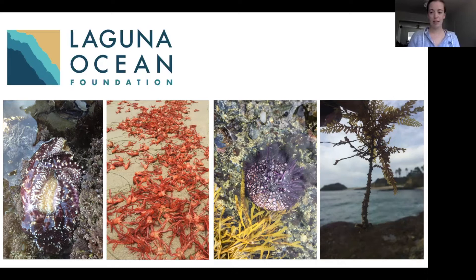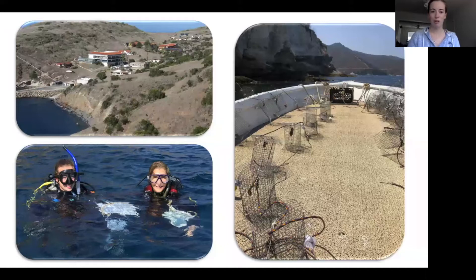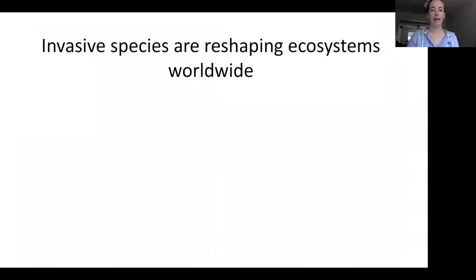That's how I arrived at UCLA in 2016. Since then, I've spent the past two summers and two winters on Catalina Island studying invasive Sargassum horneri. Before I jump straight into Sargassum, I just want to talk about why we should care about invasive species — they are reshaping ecosystems worldwide.